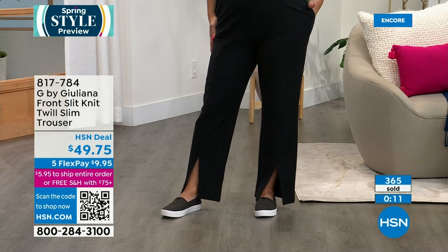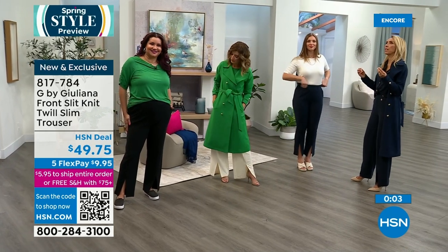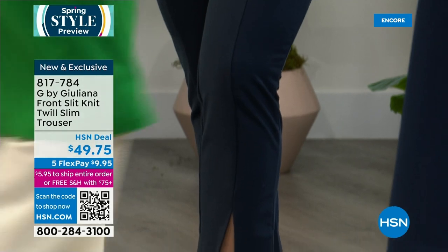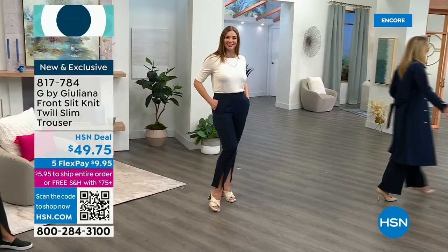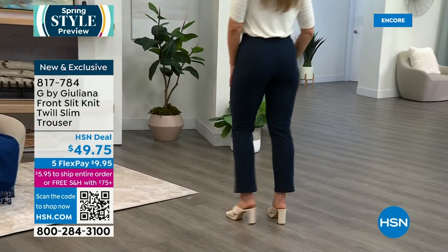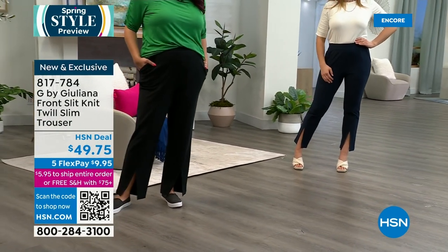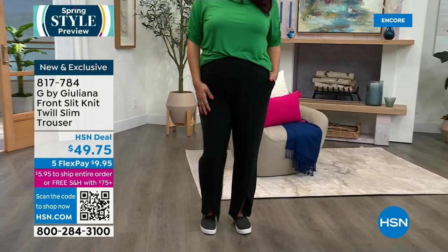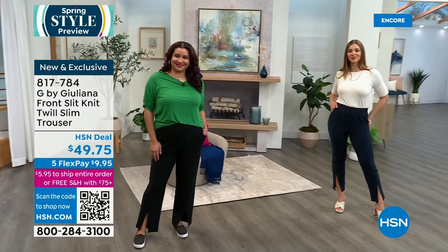It's different from the other pant - this one has no hardware and is a slim leg, while the other was a wide leg with gold hardware. Both have the front slit opening, which is very big in fashion right now. They're the identical color but a different silhouette. The wide leg has fuller length with hardware; the slim fit is more cropped with no hardware. Both are pull-on, very comfortable - no zippers, no buttons, no fly. Machine washable, including today's special trench coat.